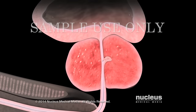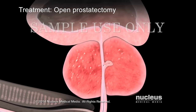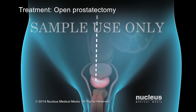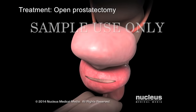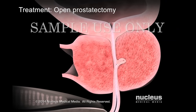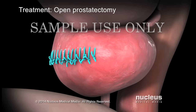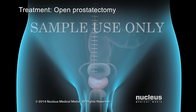If your prostate is very large, your doctor may recommend an open prostatectomy procedure. Your surgeon will make an incision in your lower abdomen. After exposing your prostate, your surgeon will make an incision in its outer capsule. Next, the tissue inside your prostate will be removed, and the capsule incision will be closed with sutures. Finally, your skin incision will be closed with sutures or staples.